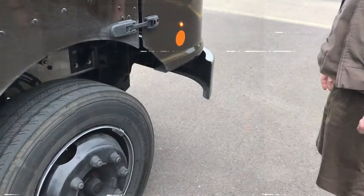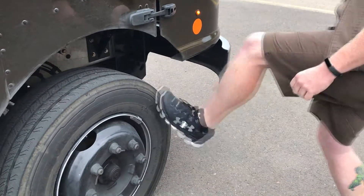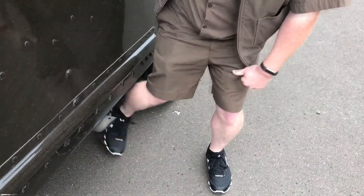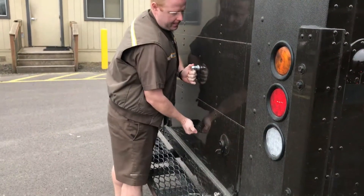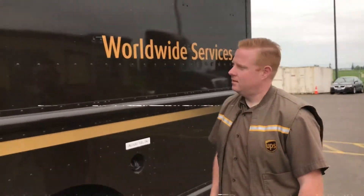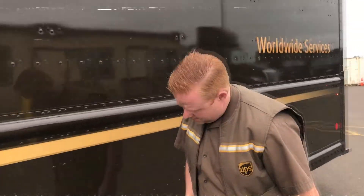Check the tires — check all four tires by kicking each one, especially the dual tires in the back. Check the back door, make sure it's thoroughly secured. Perform a Z-scan to make sure there is no damage to the vehicle.